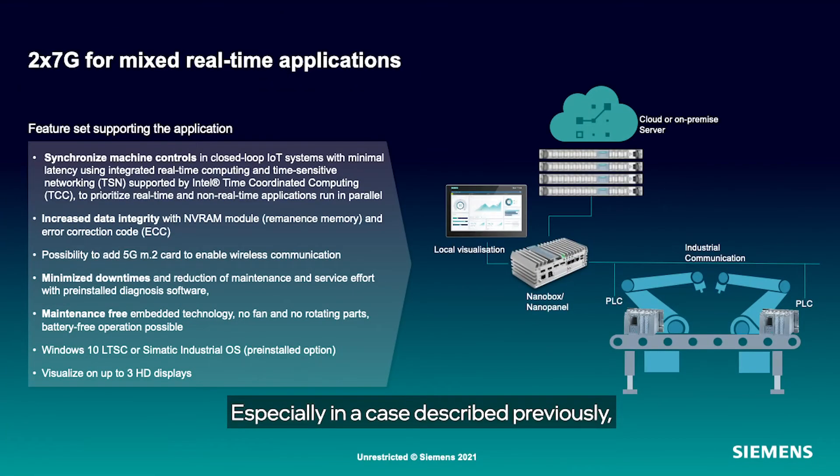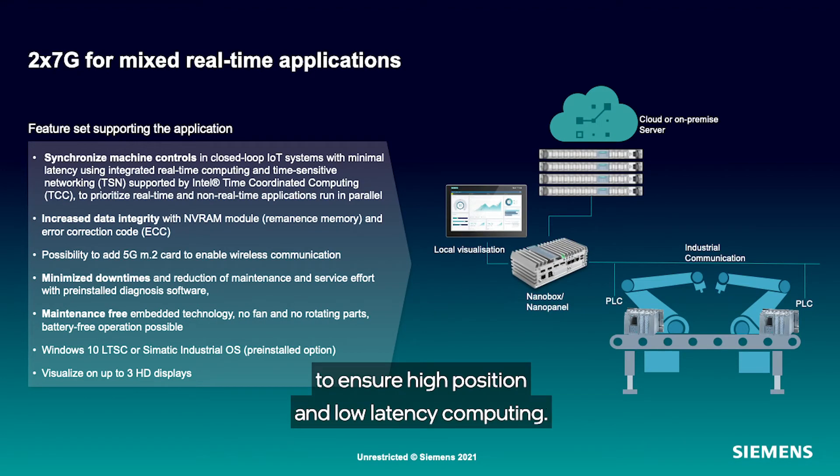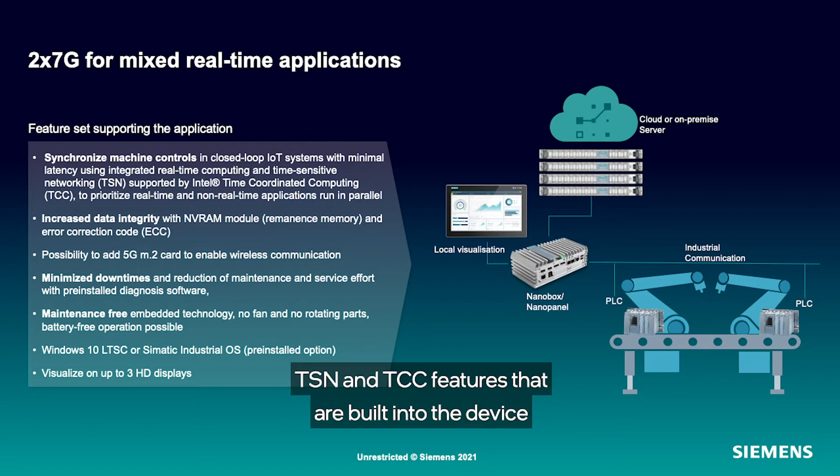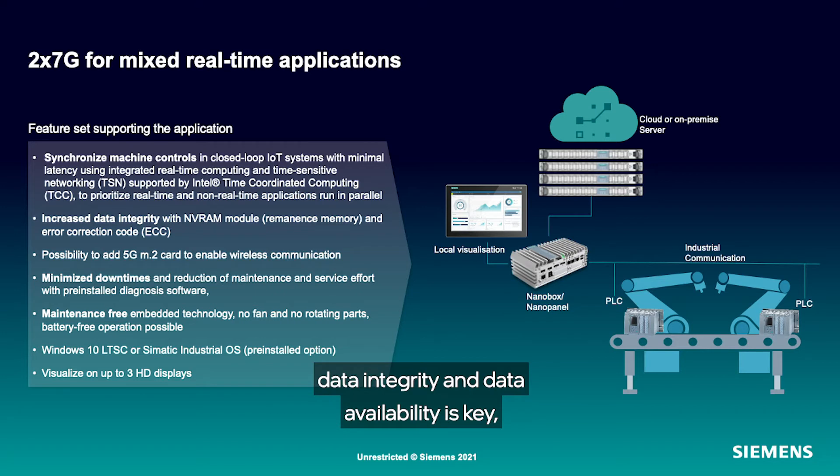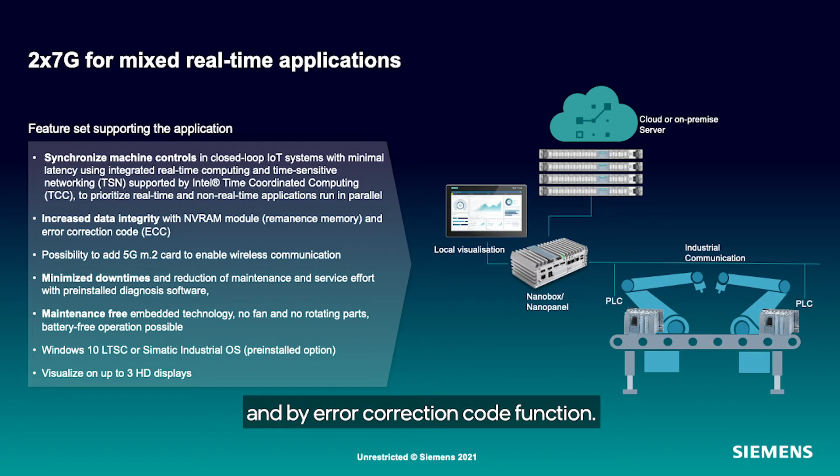Especially in the case described previously, you might have to do workload balancing to ensure high precision and low latency computing. TSN and TCC features that are built into the device help coordinate time-sensitive control workloads and non-critical applications like visualization or health feedback. For those kinds of applications, data integrity and data availability is key, which we support by non-volatile memory module and error correction code function.